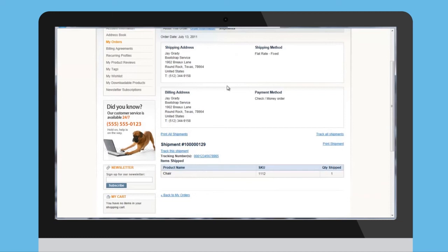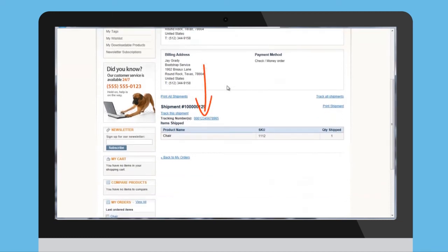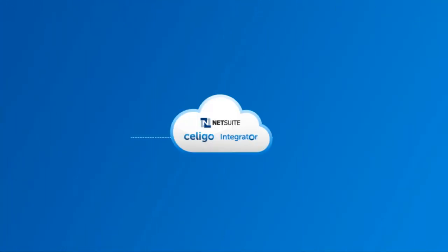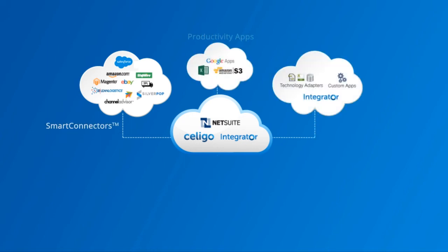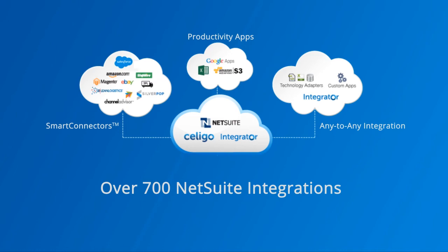Everything is fully automated to manage item and inventory updates, sales orders and fulfillment, and more. At Seligo, we are pioneers in the application integration space and have been creating solutions for all your NetSuite business needs since, well, since forever now.